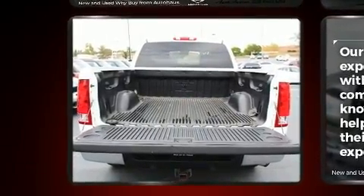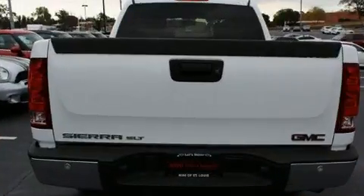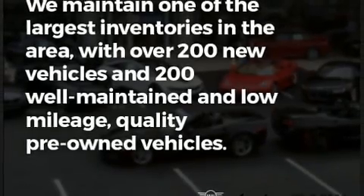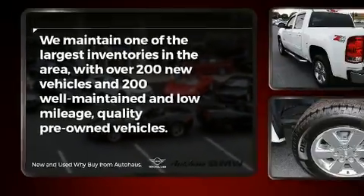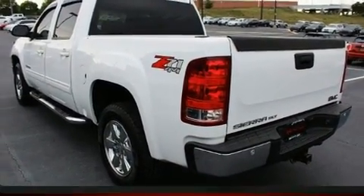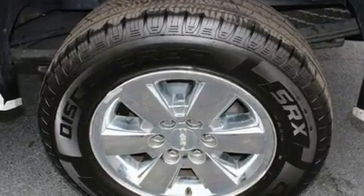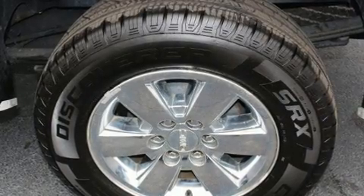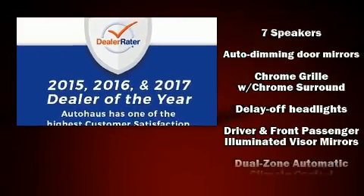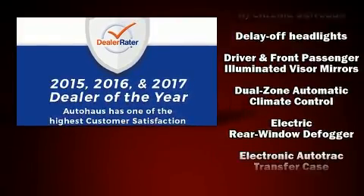Four-wheel drive allows you to go places you've only imagined. It's equipped with tons of terrific amenities that won't break your budget, like leather upholstery, front and rear reading lights, one-touch window functionality, power front seats, a rear step bumper, automatic dimming door mirrors, remote keyless entry, and seat memory.